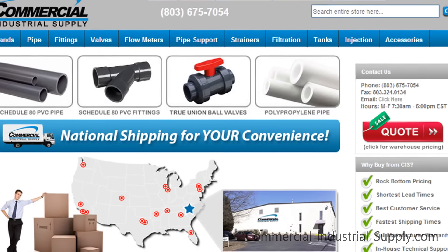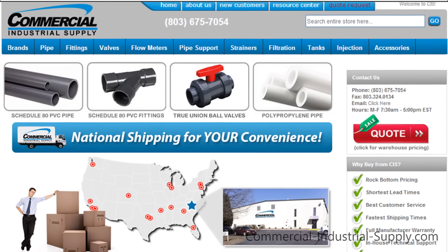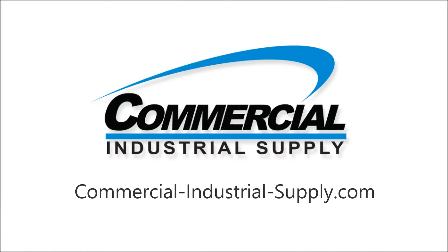Check out our selection online and get a quote today. Low prices, quick shipping, no hassle. Commercial-Industrial-Supply.com